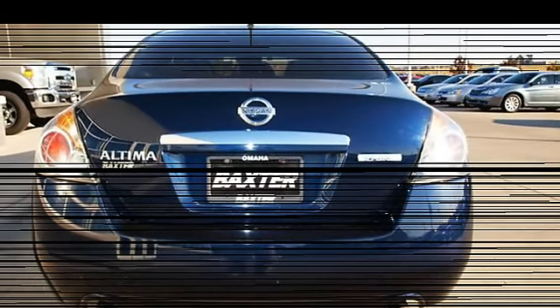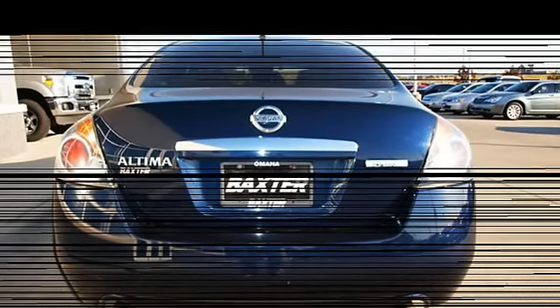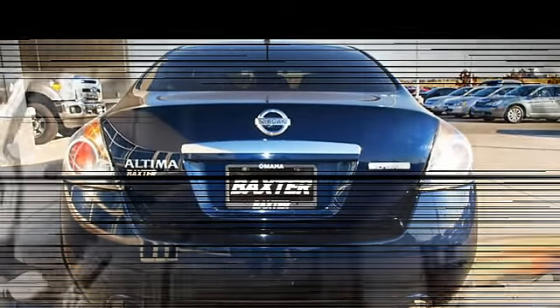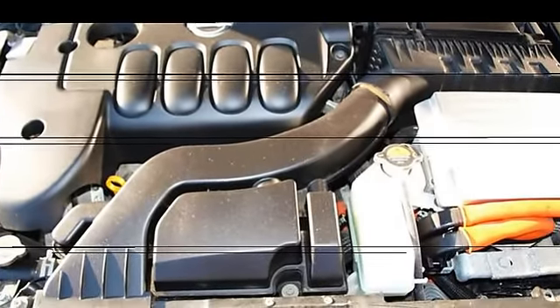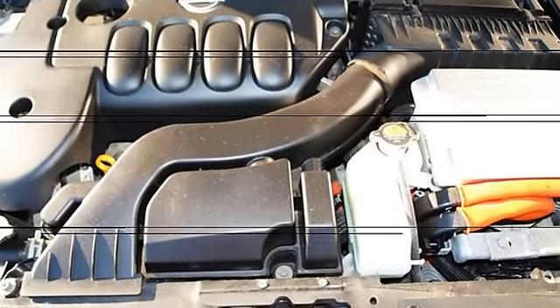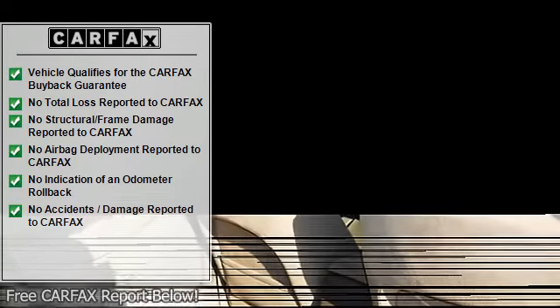Key features include: hybrid, CD player, keyless start, dual zone AC, aluminum wheels, remote trunk release, keyless entry, child safety locks, and electronic stability control. Experts are saying: contemporary styling, athletic driving manners, and a cozy cabin. Edmunds rating: 5 stars.